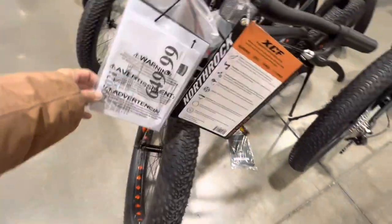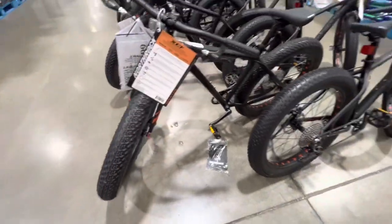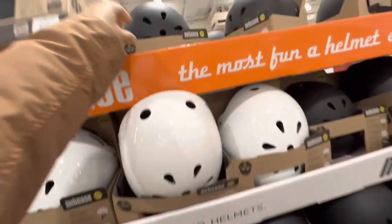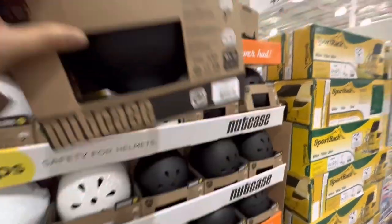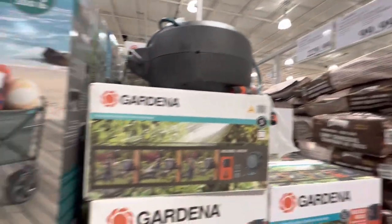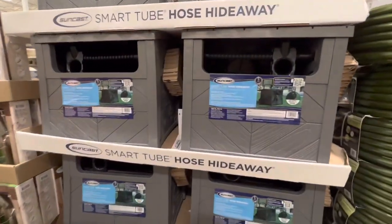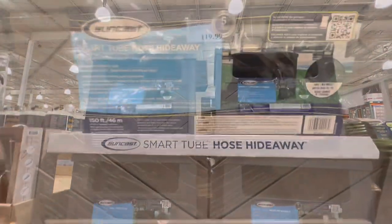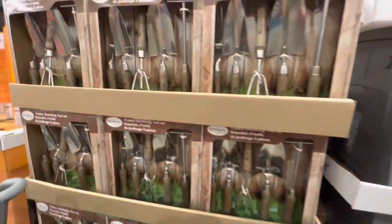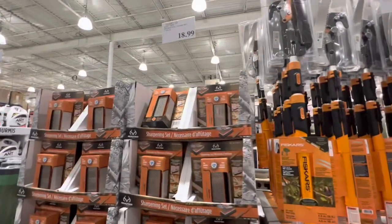Bikes are $650 with a few other options. Nutcase safety helmets for kids come in black and gray for $50. A retractable hose reel is $229.99. The wagon is $100 and a hose hideaway smart tube is $120.